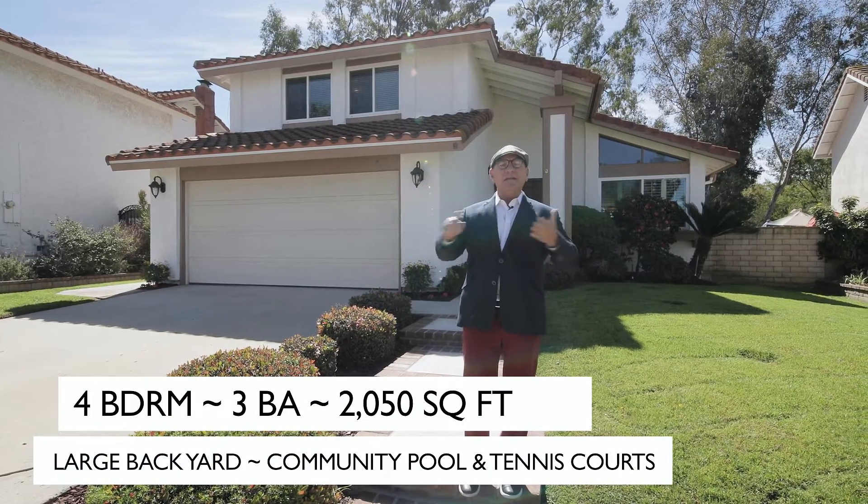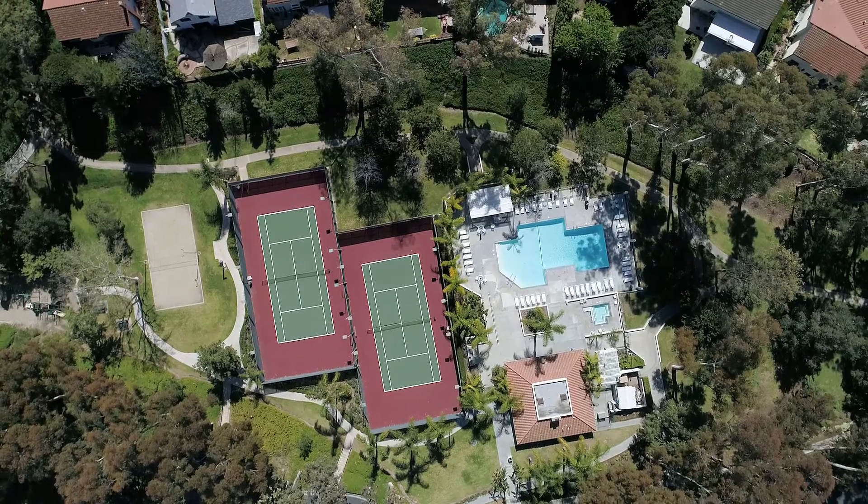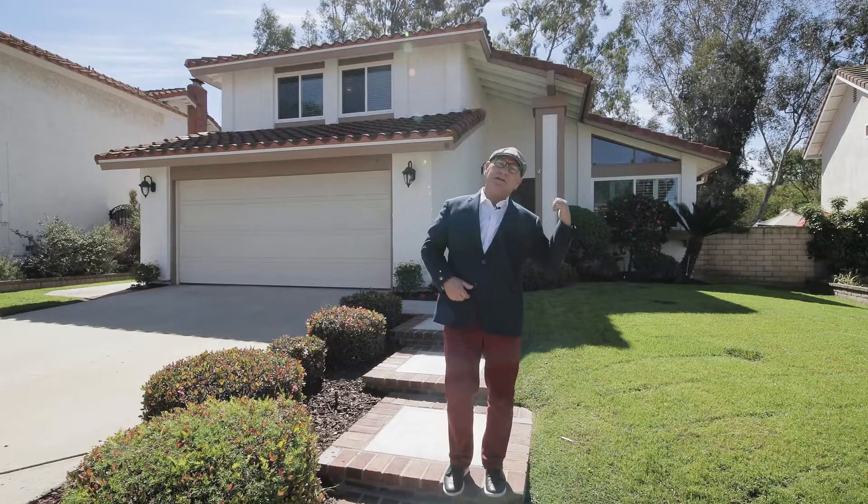You're going to love this property. It's four bedroom, three bath, two car garage, freshly painted. It's got a 6,000 square foot lot. Let's go take a look inside.